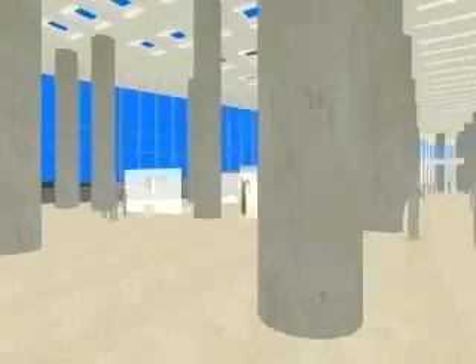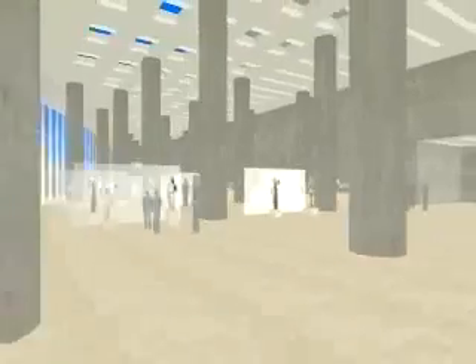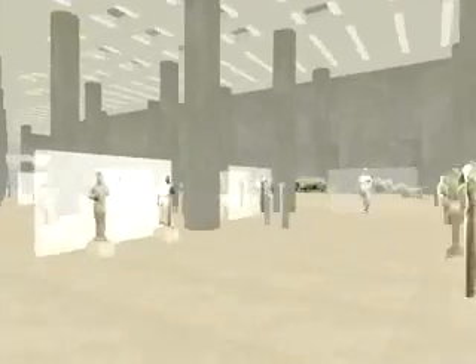More than any other type of museum, the conditions animating the new Acropolis Museum revolve around light. It is first and foremost a museum of natural light, concerned with the presentation of sculptural objects within it.